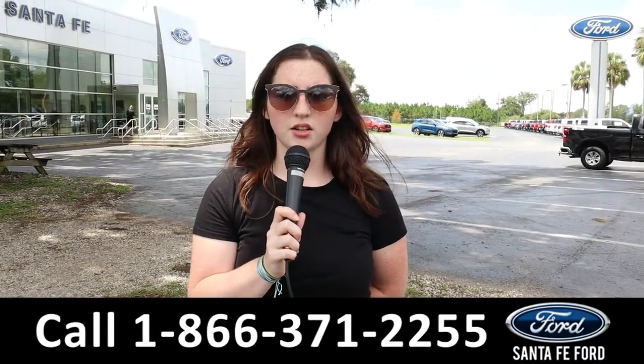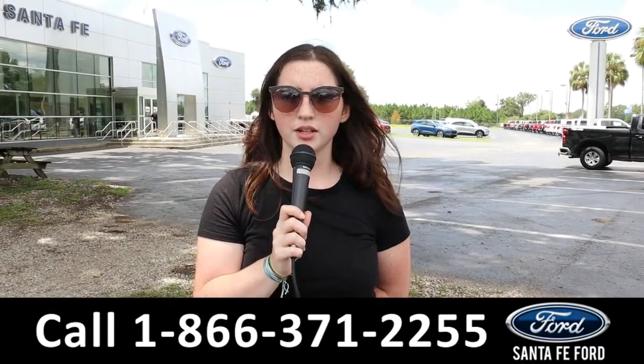For more information on that F-150, see it online at SantaFeFord.com. Call the number below. My name is Maria — thanks for watching.